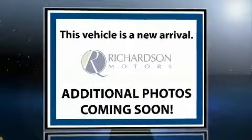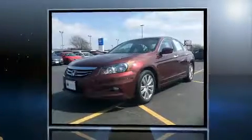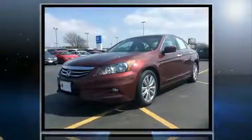Step into the 2012 Honda Accord. This four-door, five-passenger sedan provides exceptional value. It features an automatic transmission, front-wheel drive, and a 3.5-liter six-cylinder engine.